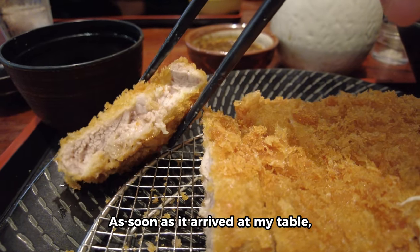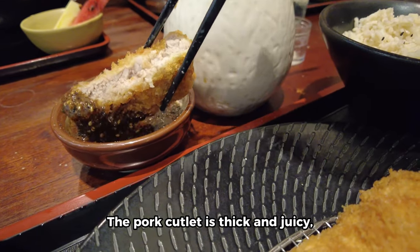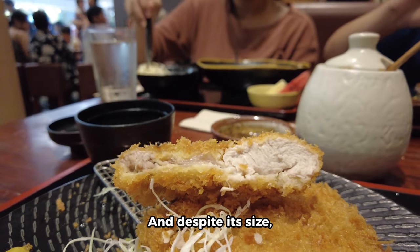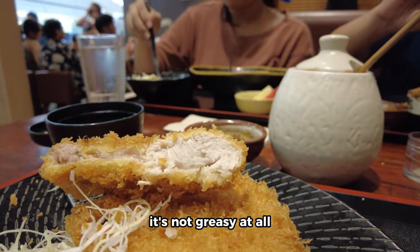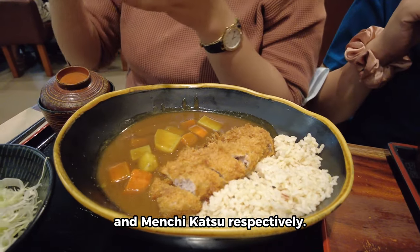Now let's move on to the star of the show — the rosu katsu. As soon as it arrived at my table I could tell it was going to be good. The pork cutlet is thick and juicy, with a crispy and golden brown exterior that gives it a satisfying crunch. And despite its size, it's not greasy at all.